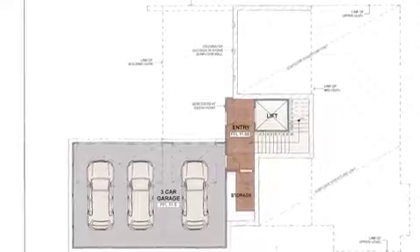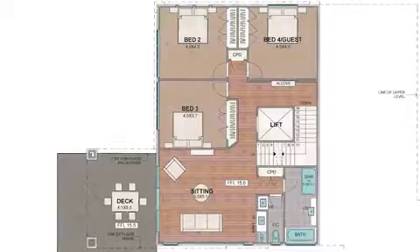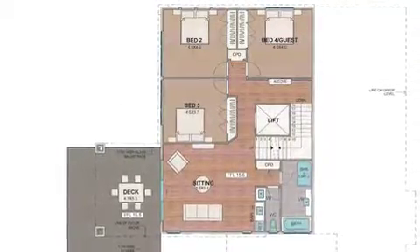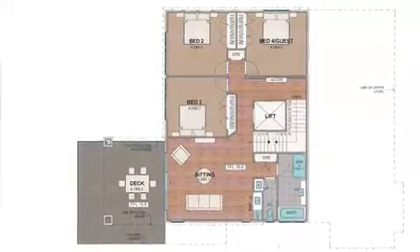On the lower level you'll find a triple lock-up garage with internal access leading into the entry of the home. The mid-level features three of the four bedrooms, a large family room that opens onto a four by five point three metre decking area, family bathroom plus powder room.